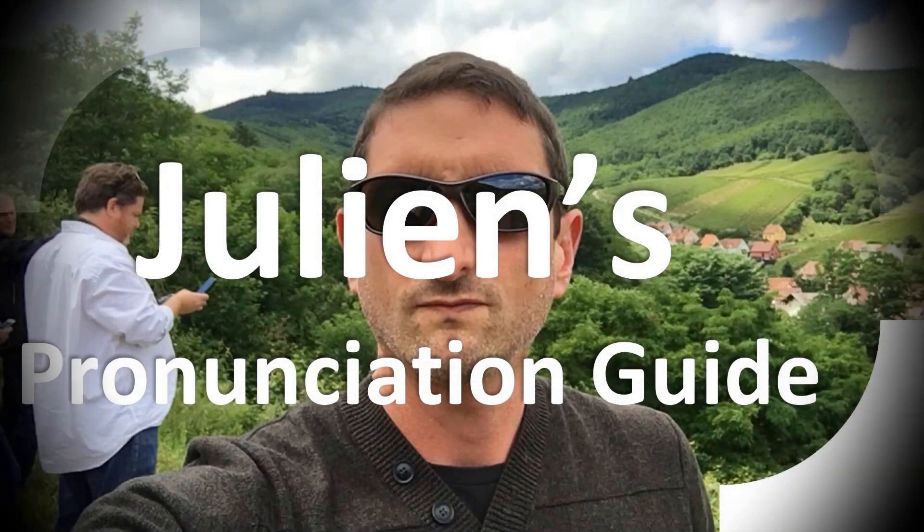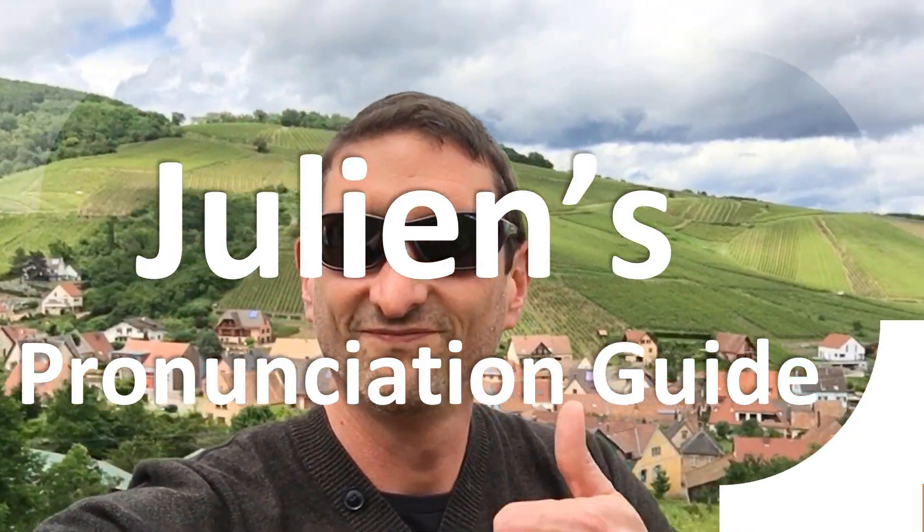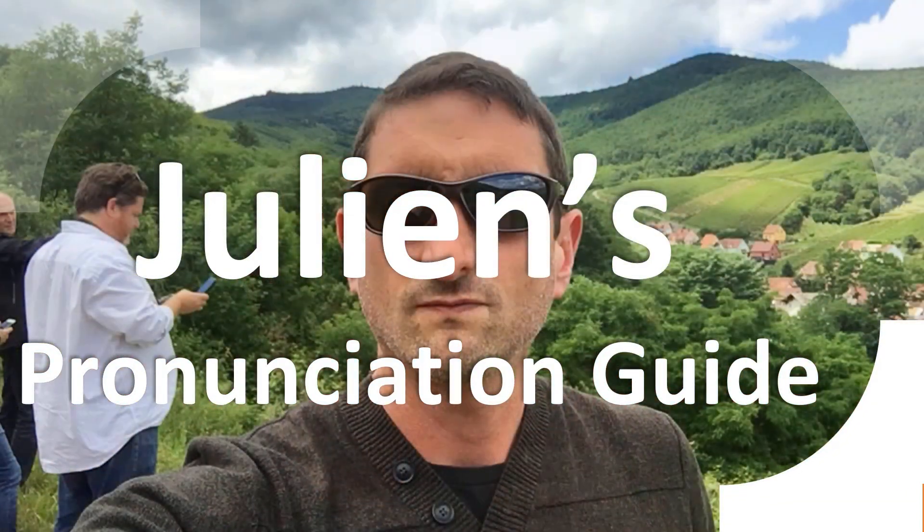You are looking at Julian's pronunciation guide, where we look at how to pronounce better some of the most mispronounced words in the world, like this other curious word.